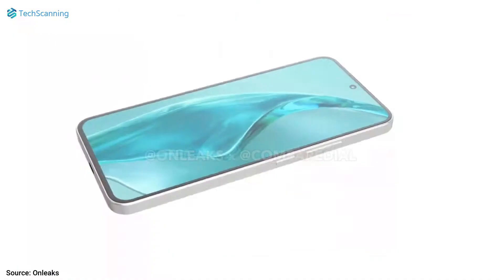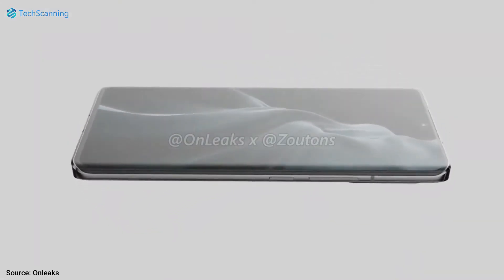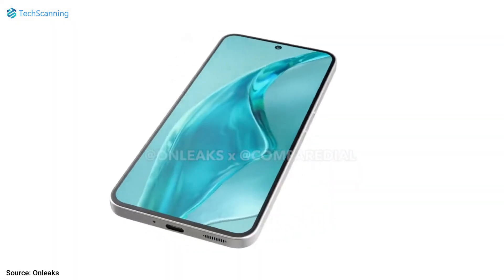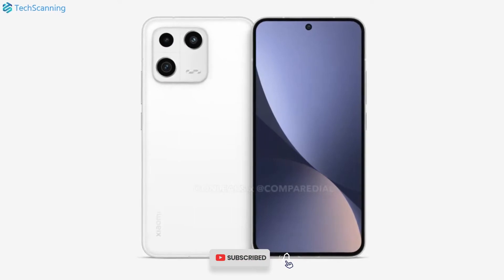As per the current details, the base model will feature a flat 6.2-inch display while the Pro model will come with a curved and bigger 6.65-inch display. The design of the Xiaomi 13 series is already out and we have seen a different rear camera layout compared to the Xiaomi 12 models.